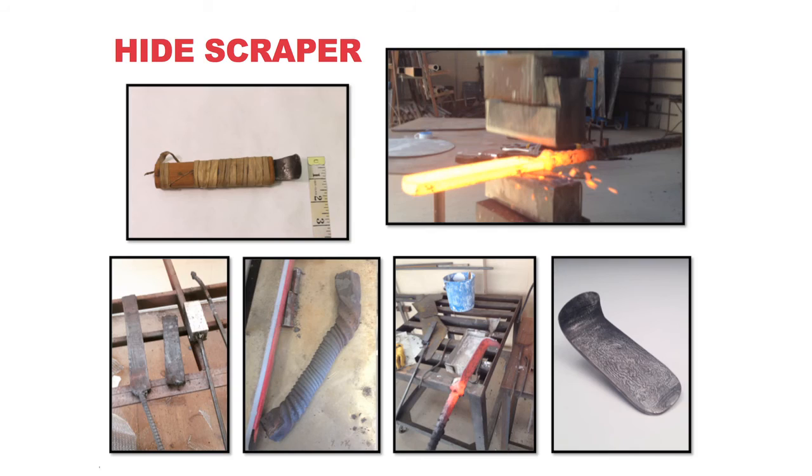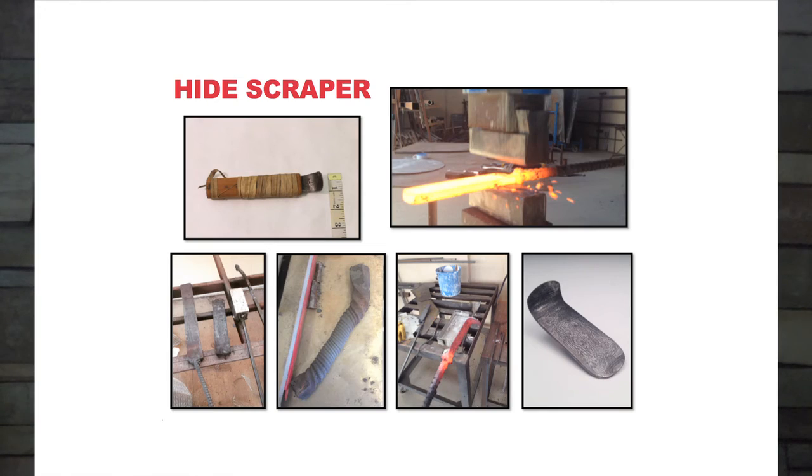This is the process I went through to replicate this knife — that was before I left for NMAI. It was all forged in the facilities in the sculpture building. It was my first time forging a tool, and it was really exciting to be able to do that with the high-resolution pictures I had from the Smithsonian.